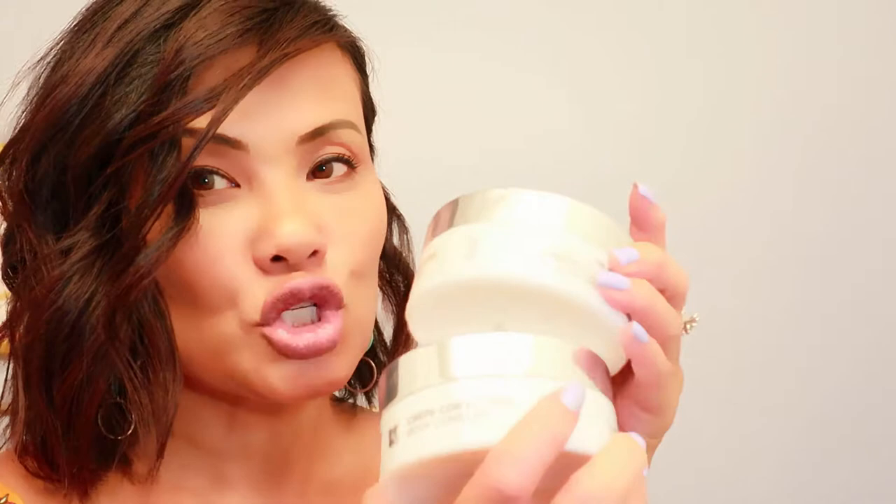Hey my beauties, welcome back to Wendy's World. So I just purchased a cream and it just came in the mail today. I got the Beverly Hills Crepe Correcting Body Complex. Not only did I get one, two, but I got three of them. And the reason being is I really, really do believe in this company.